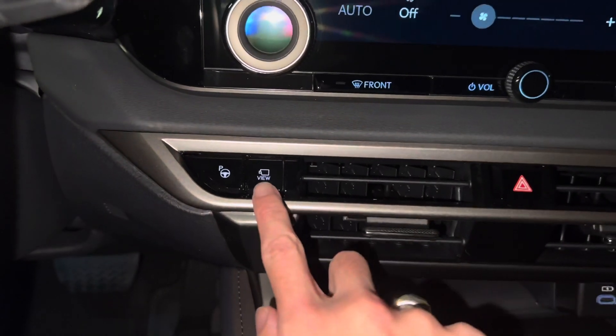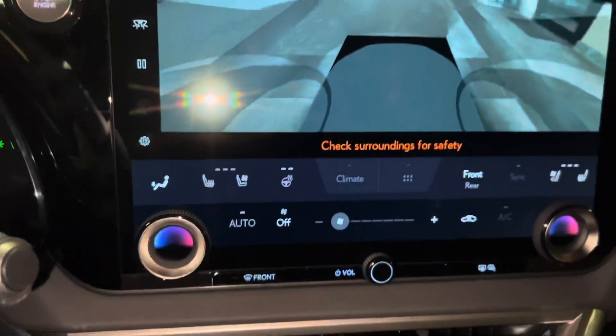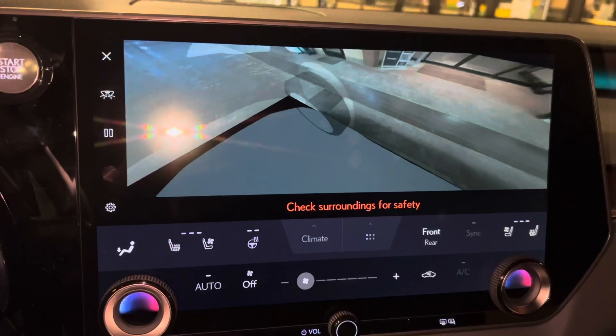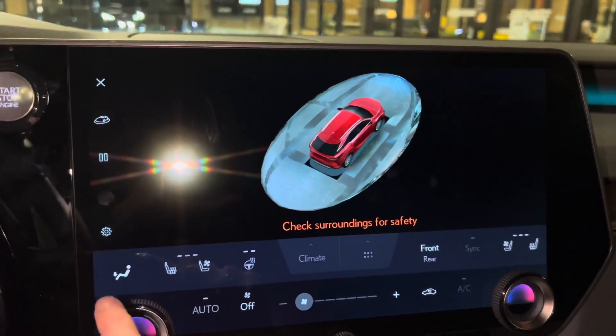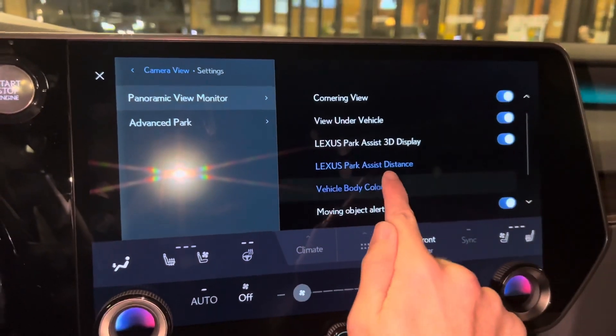Above that, we have our switch for our Panorama View Monitor. This will display the surroundings of the vehicle as well as our bird's-eye view camera. We can also customize the vehicle body color.